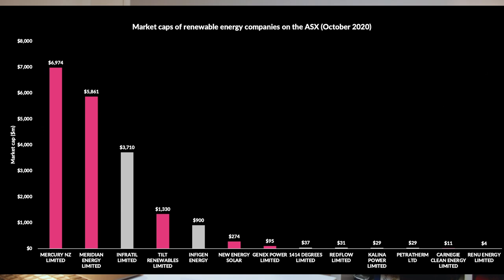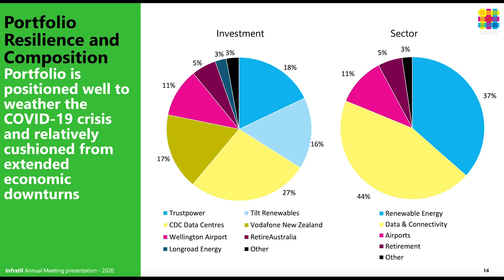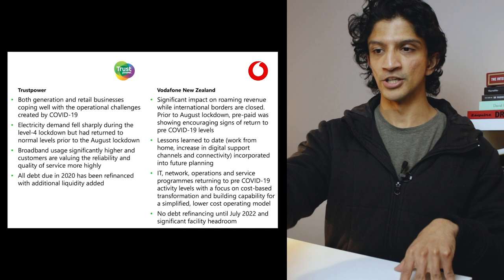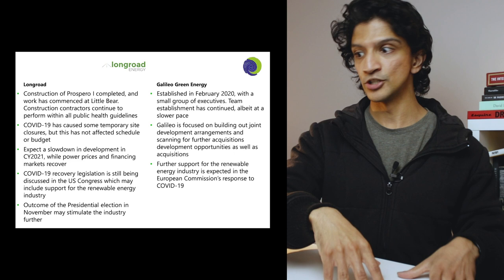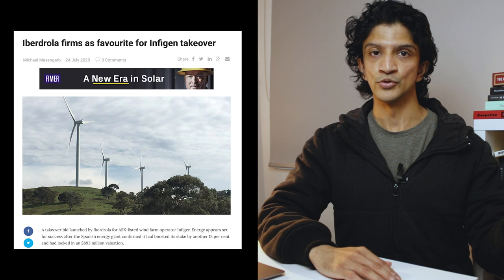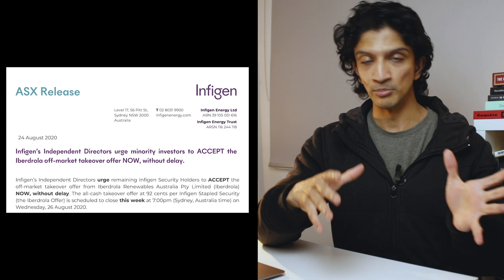Moving off the billion dollar companies, we come down to Infratril, Tilt, Infigen, New Energy and GenX. I've greyed out Infratril and Infigen. Infratril seems to be basically an investment company - like Brookfield - collecting money and buying things across different types of businesses, including data centers, renewable energy projects, and even an airport. I avoided them because you're not purely investing in renewable energy. Also, Infratril has ownership in Tilt, which you can just buy directly. Infigen is a great company but it's had a takeover bid that will probably go through, so it's likely to be delisted soon and go private, owned by a Spanish company.